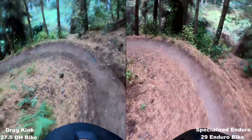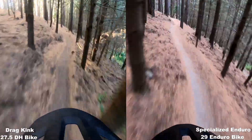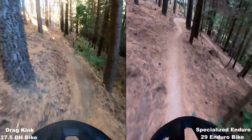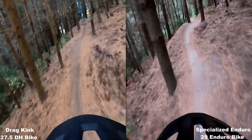The downhill bike is definitely a lot more settled in the braking bumps. The Enduro is a lot more maneuverable and definitely easier to pump over the rollers and any small natural gaps there are. So the Enduro's got a little bit of a lead here.